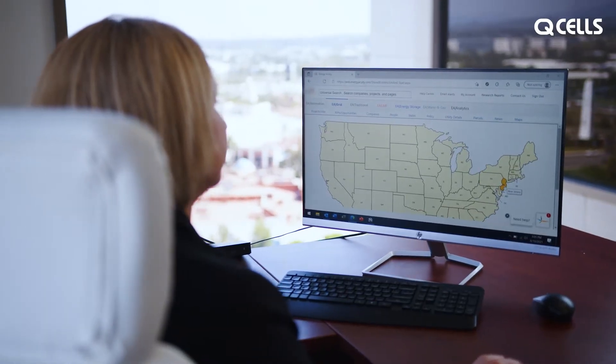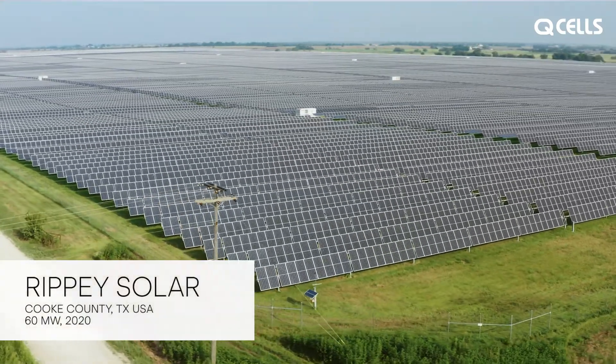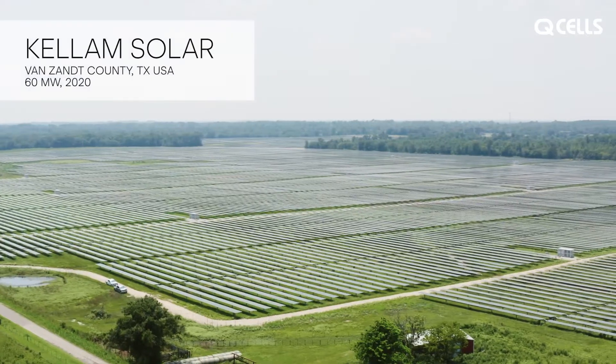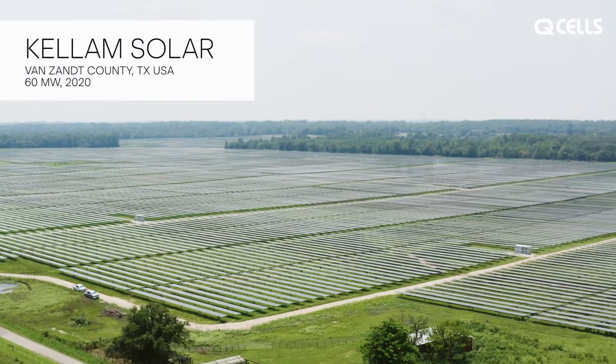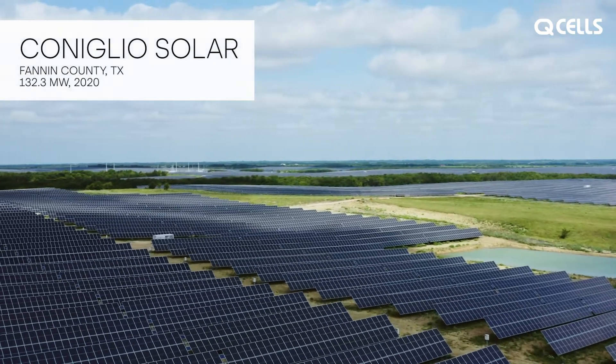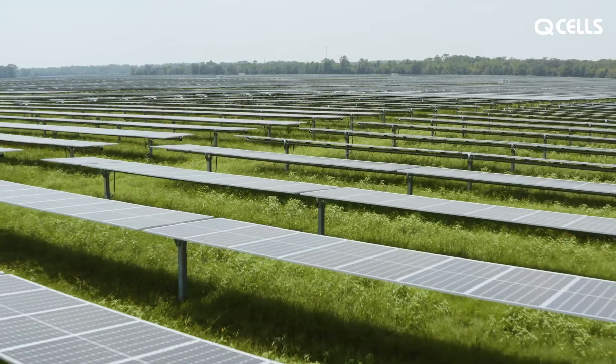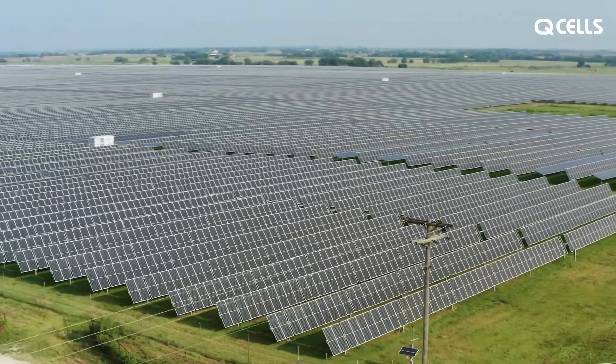Very few companies in our space can offer all these services reliably and efficiently like we can here at Hanwha Qcells. In 2020, Hanwha Qcells transacted on a portfolio of late-stage solar development assets totaling over 300 megawatts. The development team completed site control, interconnection, and optimized the project layout and design. This portfolio is a perfect example of Hanwha Qcells' turnkey solutions.